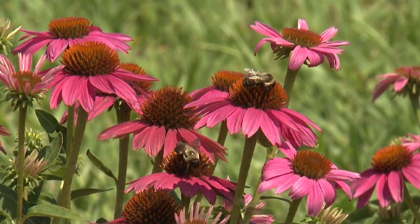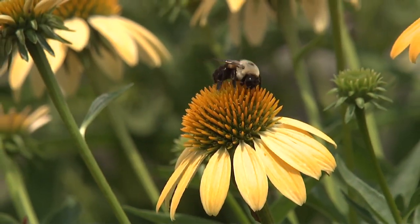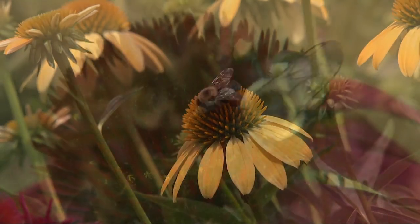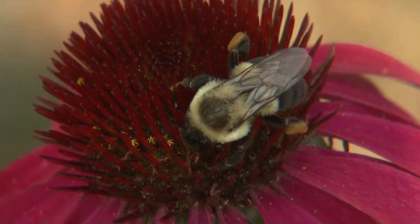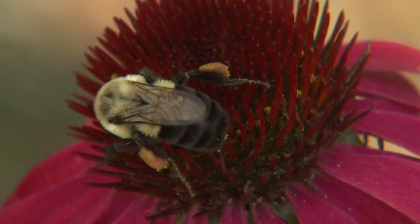Another flower that attracts lots of bumblebees are coneflowers. The bumblebees constantly investigate the entire cone before moving to the next flower. Look at this particular bumblebee, which appears to be packing massive saddlebags of pollen on each of his back legs.